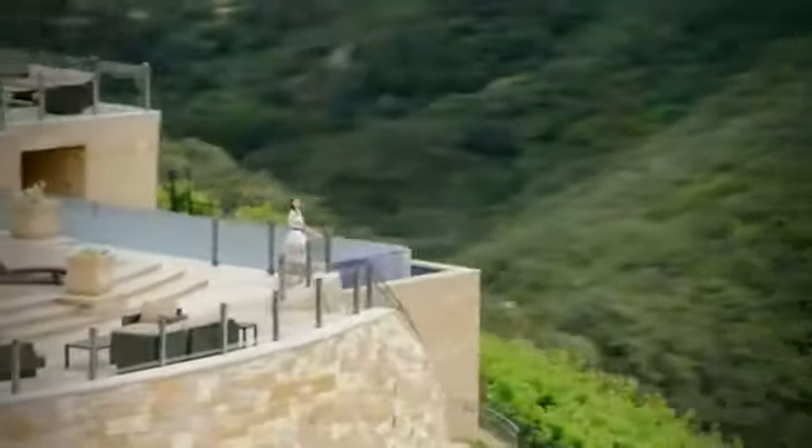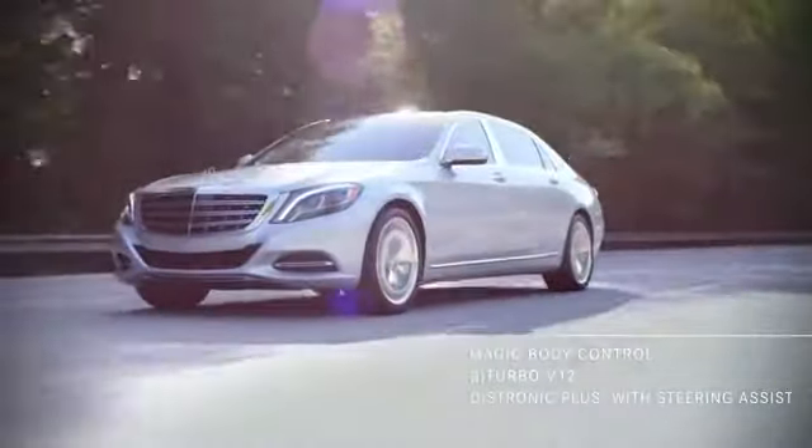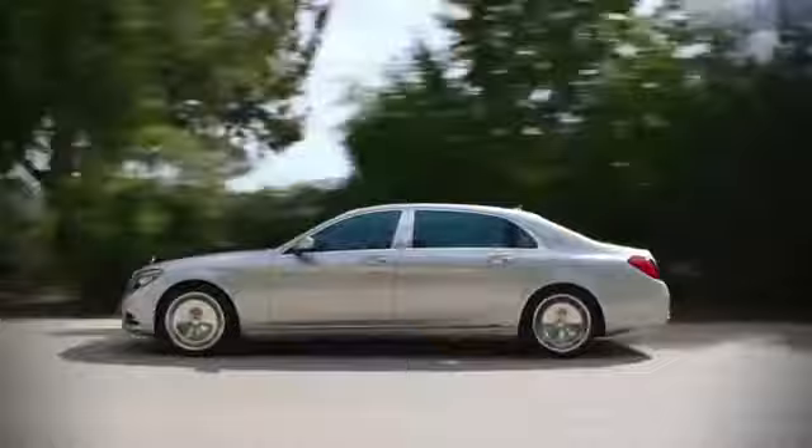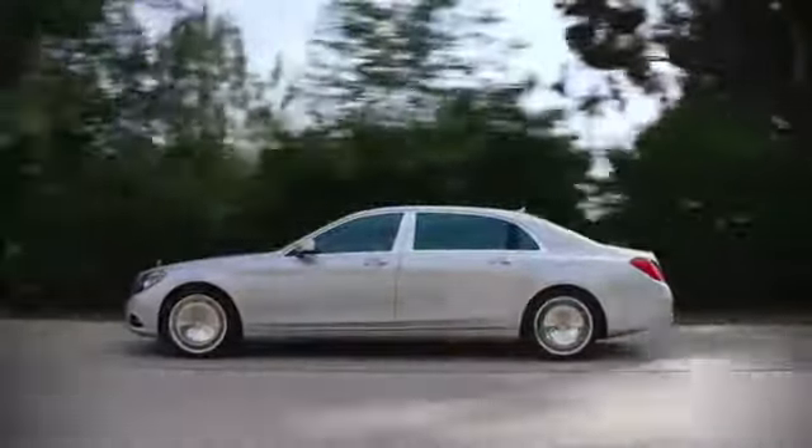The Mercedes-Maybach S600 elevates the luxury, the engineering, and the workmanship of this already incomparable sedan to an unprecedented level for Mercedes-Benz.